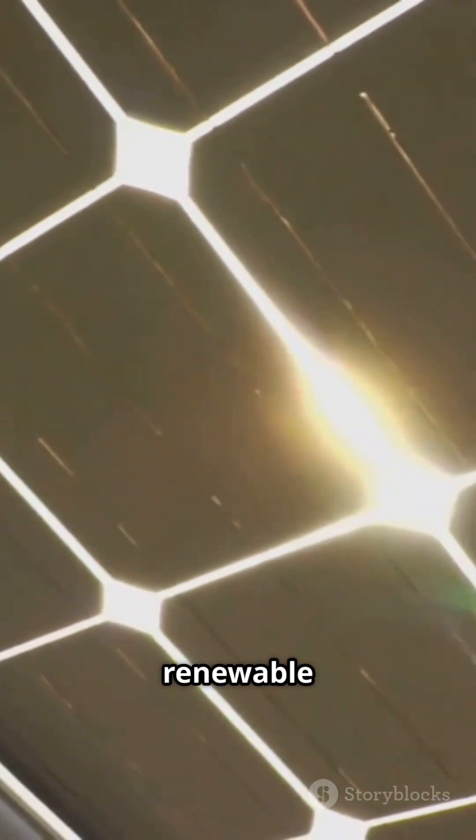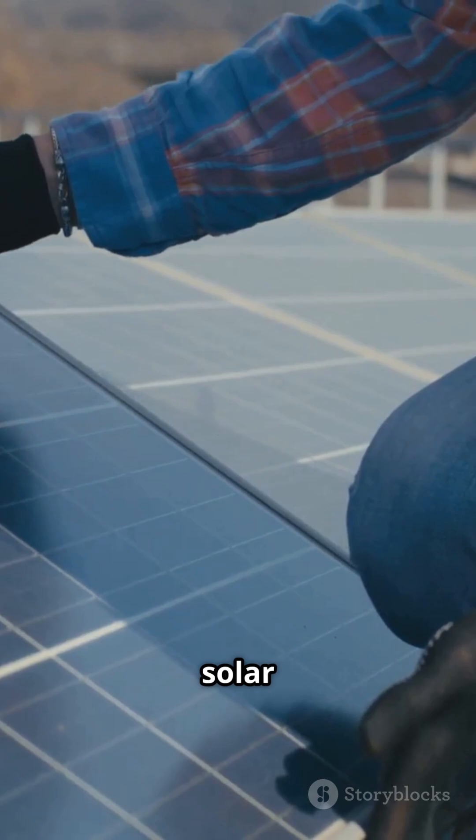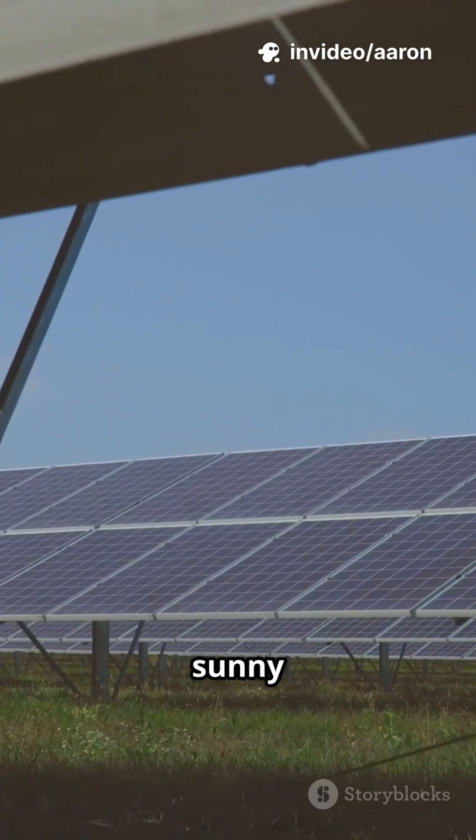The result? Clean, renewable power straight from the sun. Fun fact: a typical solar panel can last over 25 years, quietly producing energy every sunny day.